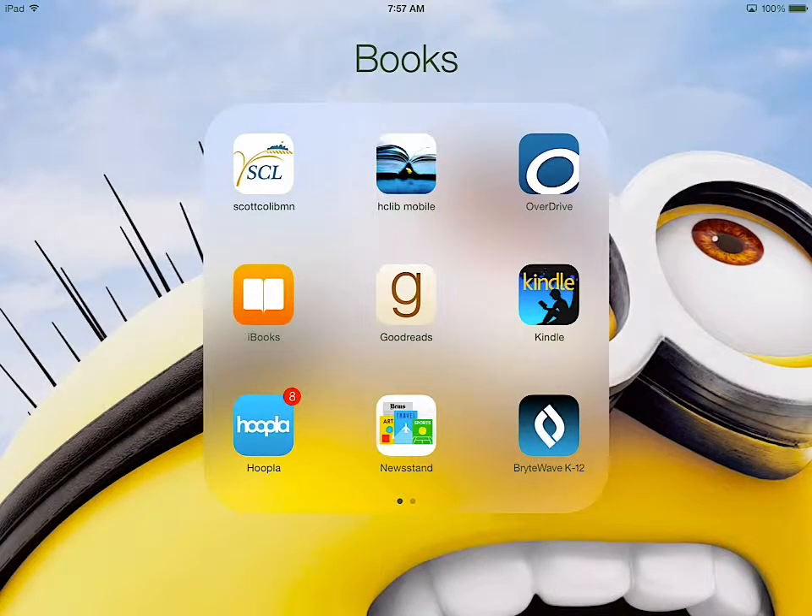The next thing I want to show you is the OverDrive app, which is how you'd use the Hennepin County Library or any of the other libraries to actually check out e-books.